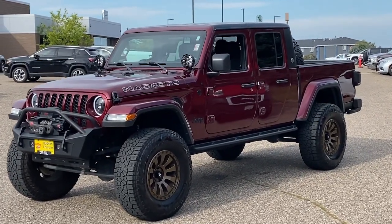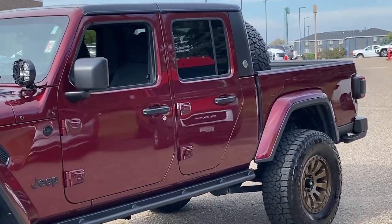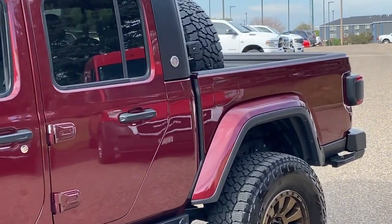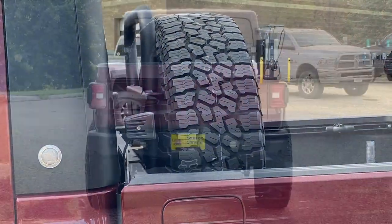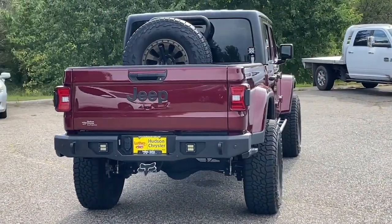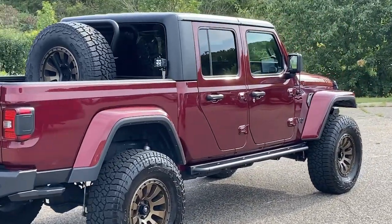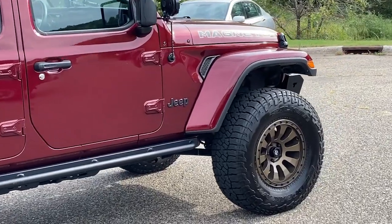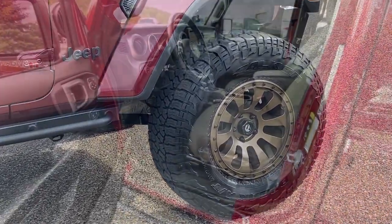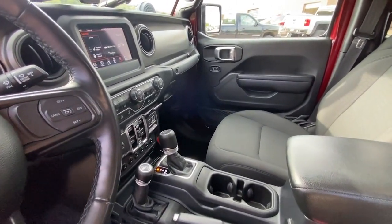Looking for your dream car? It could be the 2021 Jeep Gladiator. This vehicle is an outstanding buy with fewer than 50,000 miles on the odometer. This unapologetically rugged Gladiator is the ultimate trail partner, available with a long list of off-road specific options. This mid-size pickup's extended wheelbase offers a smooth ride and roomy rear seating.